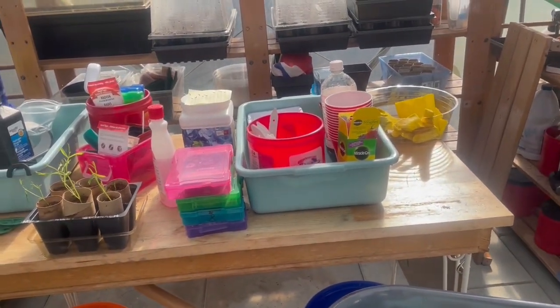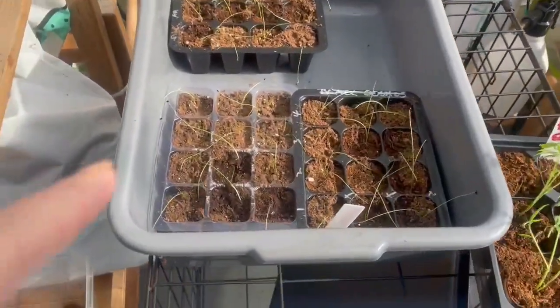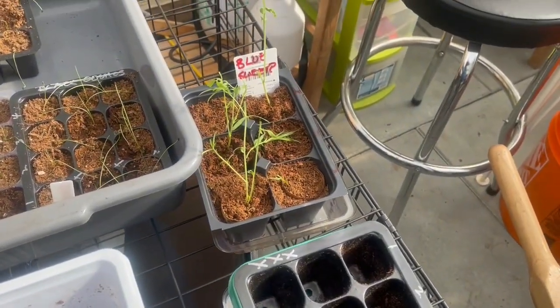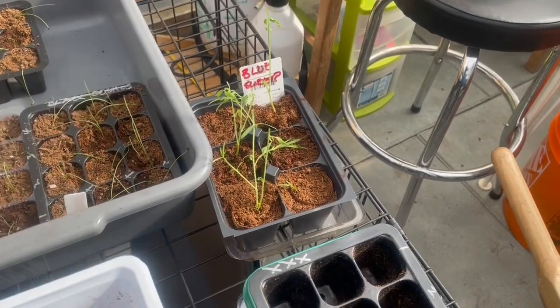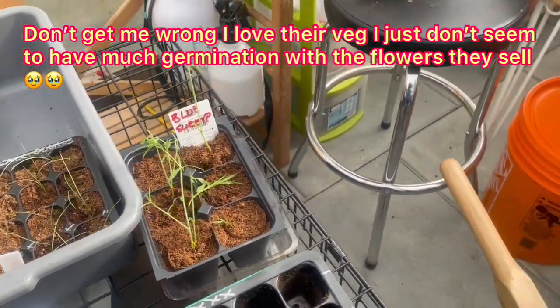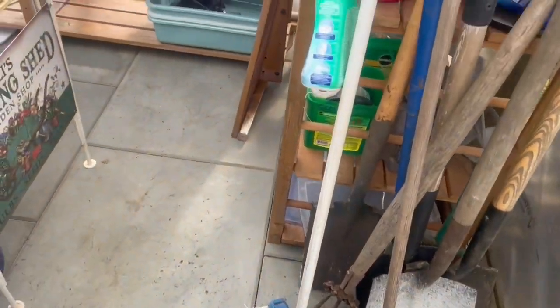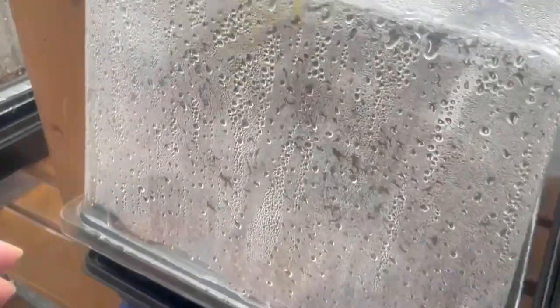The marigolds over there haven't done anything, peas are not doing anything, and the leeks have been potted on. Blue sweet peas have come up but I'm not very happy with those — I'm not buying anything from Baker Creek anymore. I don't mind their vegetables, but I always have problems with their flowers. I spent a fortune on black cosmos and chocolate cosmos and barely any of them came up.